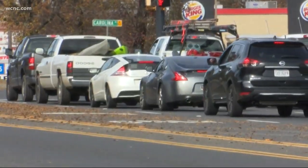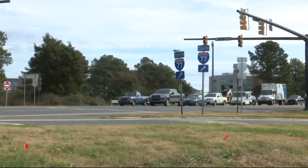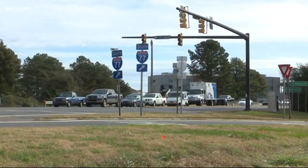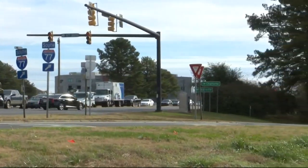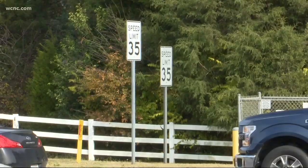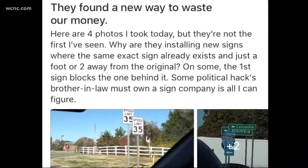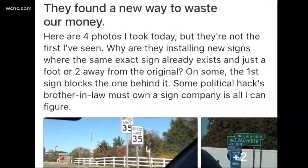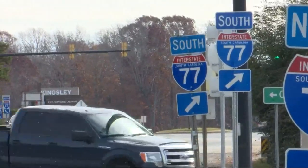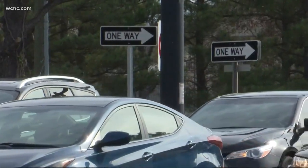Due to the amount of traffic, NBC Charlotte has learned I-77 and several highways in the county, including 160, are undergoing a facelift as SCDOT installs new and improved signs in the area. Some drivers don't agree with the move, expressing their frustration on social media, calling the idea a waste of money due to two signs being in the same area.